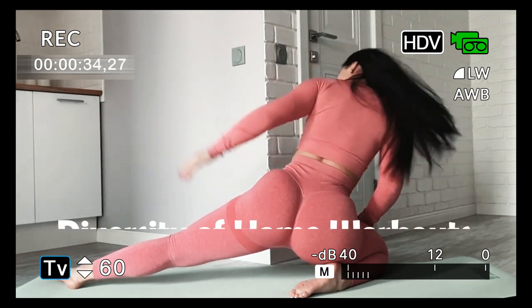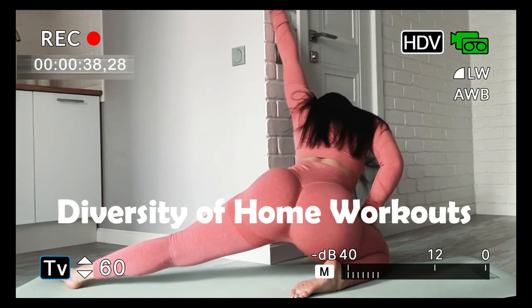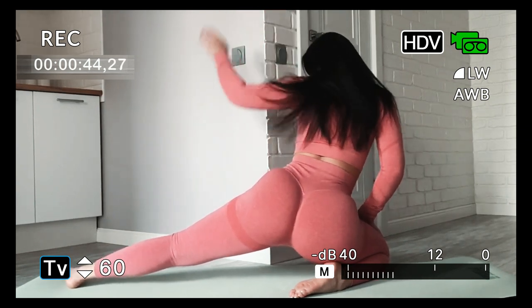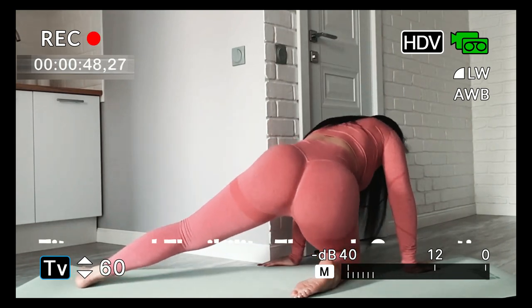One: diversity of home workouts. Home workouts offer flexibility and convenience, eliminating the need for a gym membership. Bodyweight exercises, cardio, and strength training can be easily integrated into your home workout routine.